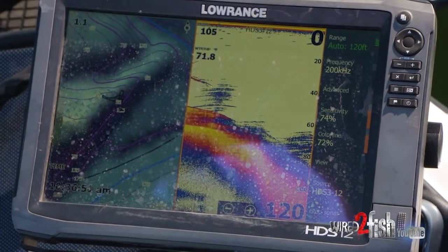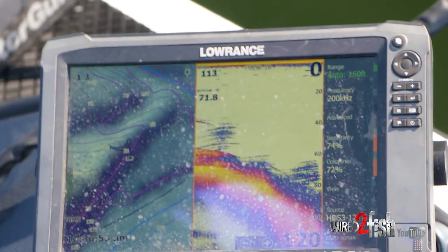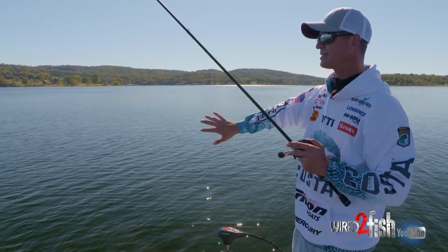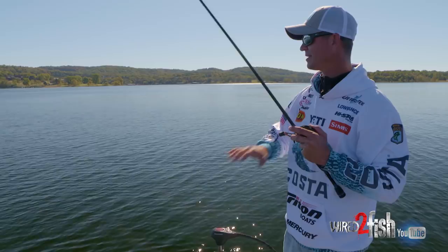Right here I'm in 89 feet of water, but where the point runs out it's about 22 feet on top. Those fish out here will run the bait, corral them up on top of that point, and then come back and suspend.